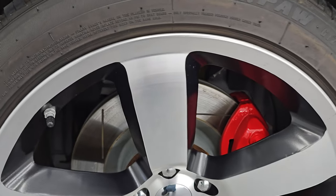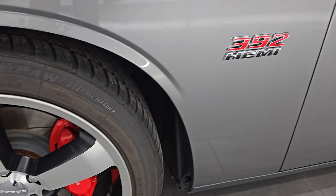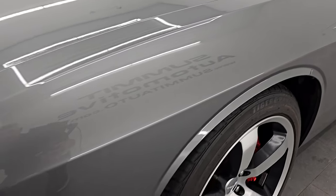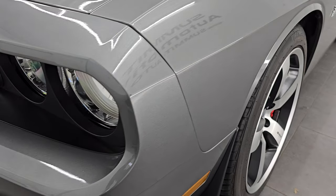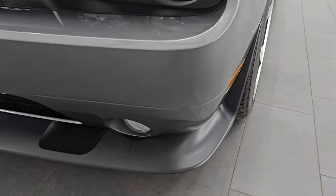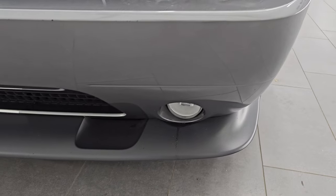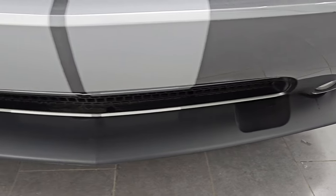This is a clean title history, clean Carfax, always owned in Arizona — so a southern car here, shouldn't be any corrosion on it. Front fender is in excellent condition. You get the factory fog lights and the projector lamp headlamps — we'll turn those on at the end of the video so you can see just how bright they are.